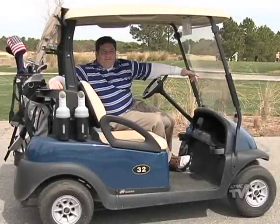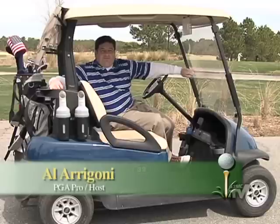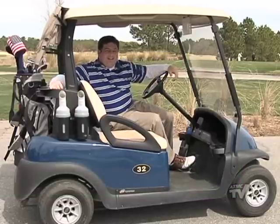Hi there and welcome to Tea Time. My name is Al Aragone. I'm a Class A PGA Professional and Executive Director of the First Tea of Brunswick County. We're going to explore the golf courses here in Brunswick County, so jump on in. Let's go for a ride.